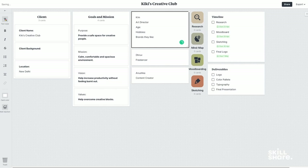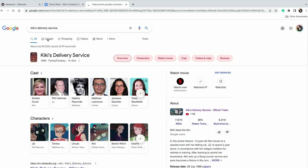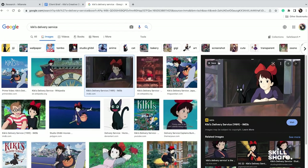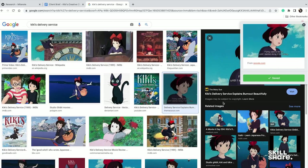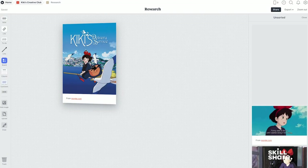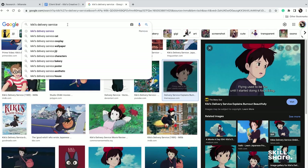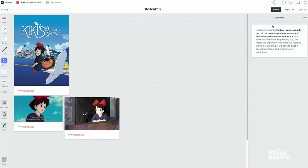Now I'll dive into the deeper research. I watched the movie Kiki's Delivery Service, from which the name is heavily inspired, and I better understood the reason behind it. The movie tells us about how failure is an inevitable part of a creative process, but most importantly, it's also temporary. Kiki, the main character, tells us that if we stop having fun, then the magic will slip away. Kiki's Creative Club is a space designed to bring that magic back and prevent burnout. Now I'll go ahead and add all this information onto my Milanote board, including screenshots and a poster from the movie, and a more refined version of the message.